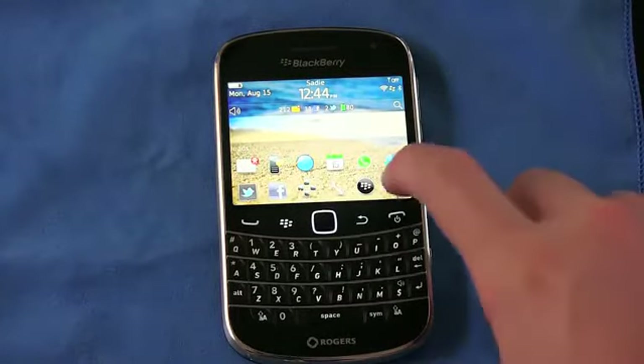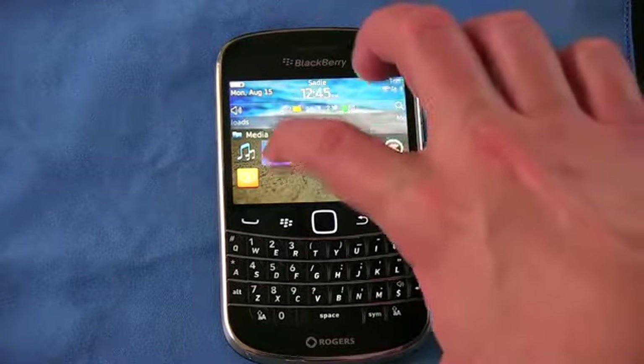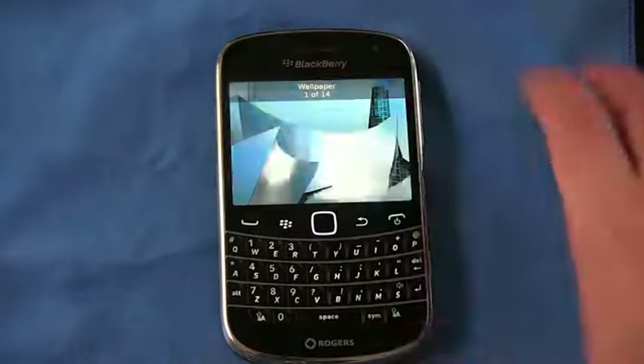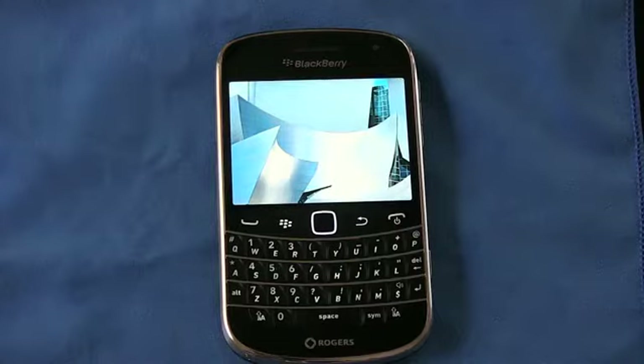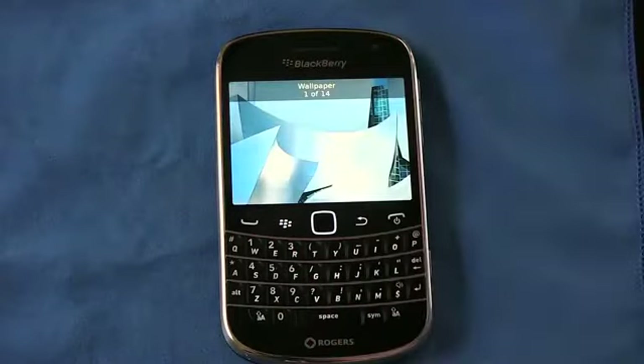Let's take a look at multi-touch in the photo viewer. Opening up some wallpapers here — pinch to zoom is very smooth. If you've ever seen pinch to zoom on the Torch 1 or the Storm 1 or Storm 2, it was not a pleasant experience. RIM did an excellent job here — the pinch to zoom on images is just as good as on the browser and on other devices.